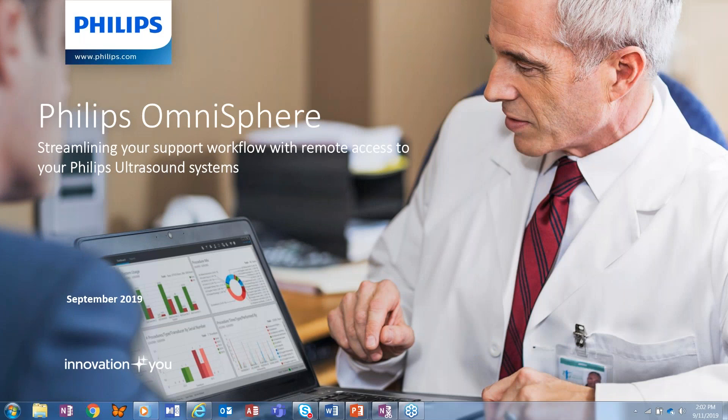Good afternoon and welcome to Webinar Wednesday. We're excited to have over 200 registered attendees for today's webinar, which is eligible for one credit from the ACI.